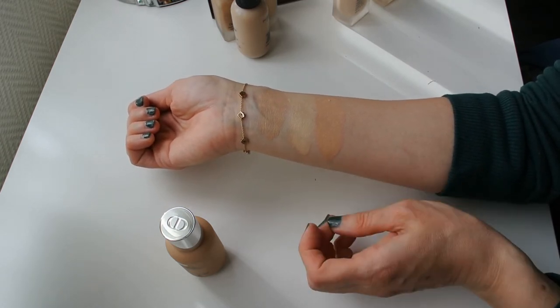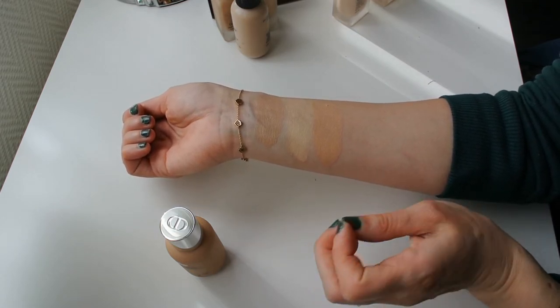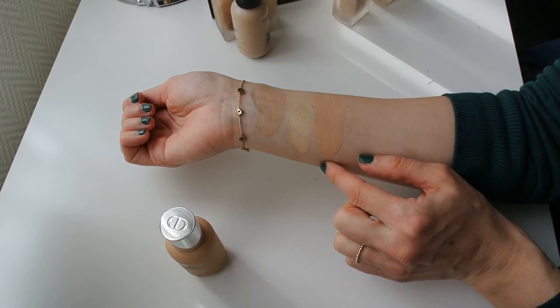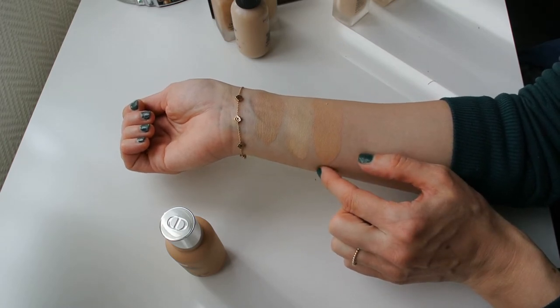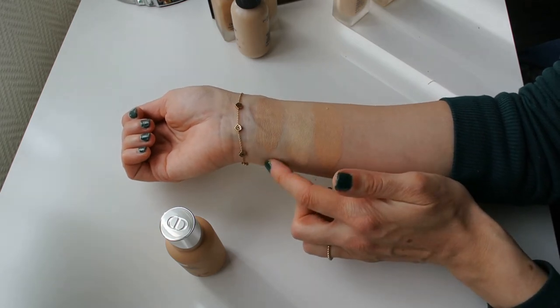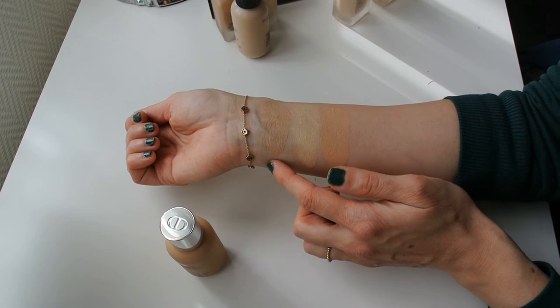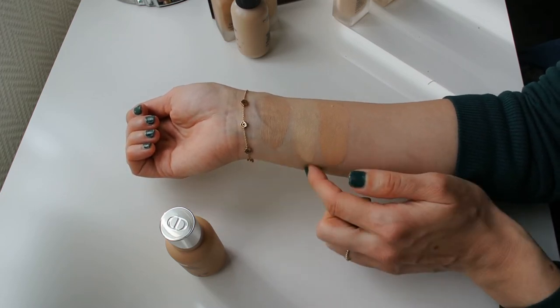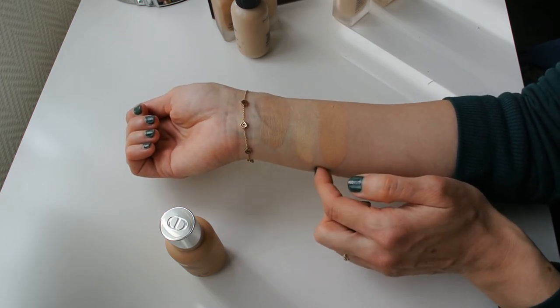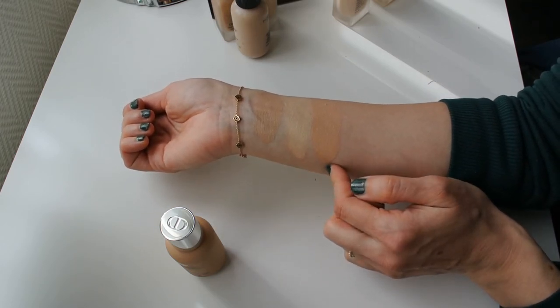It is also a little bit darker on me in the deepest winter, which is why I prefer to use it in the summer, because then it matches me really well. These two foundations have a very similar formula — both very natural on the skin and performing really well throughout the day. The difference is the Dior Backstage has more of a demi-matte finish, so it looks a little bit less luminous than the one from Estée Lauder, which is why I slightly prefer the Estée Lauder.